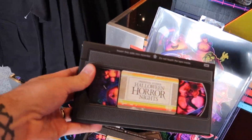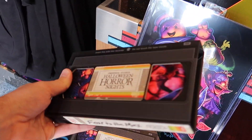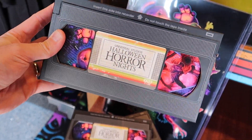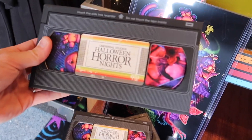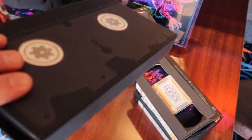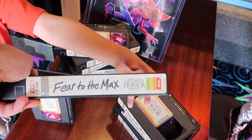So it looks like the shirts are coming in. New generations probably don't realize it's a VHS-looking box and it's the exact size of a VHS. Declan has no idea what this is, and on the back it says 'Fear to the Max.'